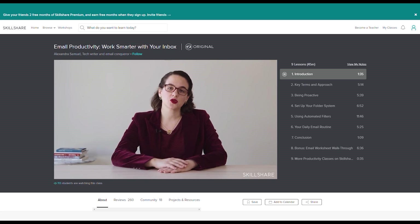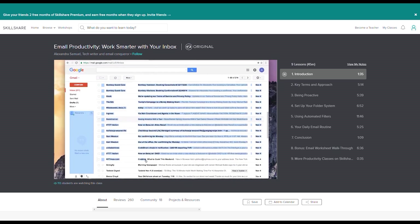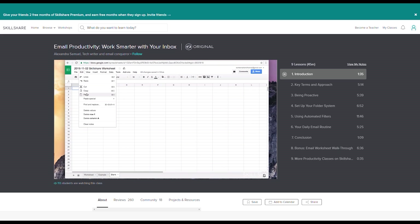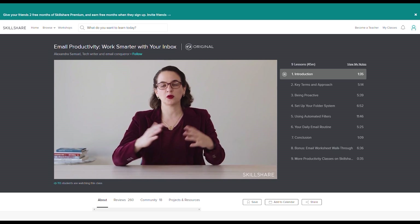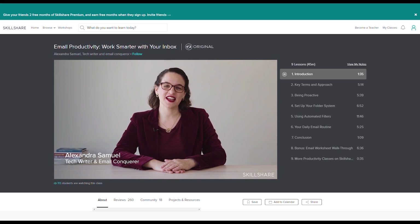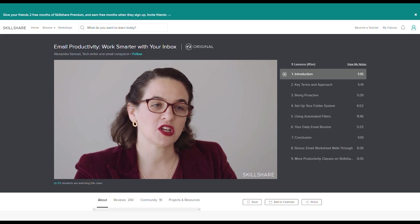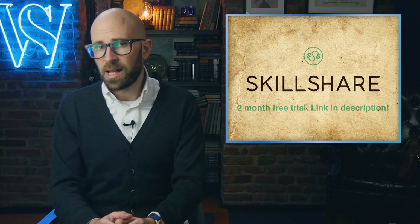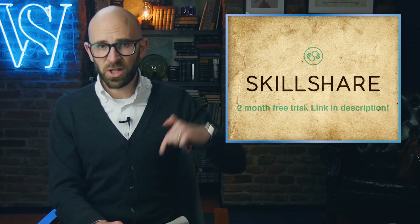I've recently taken a course on Skillshare on better email management. My inbox was a bit out of control and I didn't really know how to tackle it, so I went on to Skillshare, found something appropriate, and set up an actual system to deal with emails. That course is called Email Productivity – Work Smarter With Your Inbox by Alexandra Samuel. Join more than 7 million creators learning with Skillshare and get two months for free with our link below.